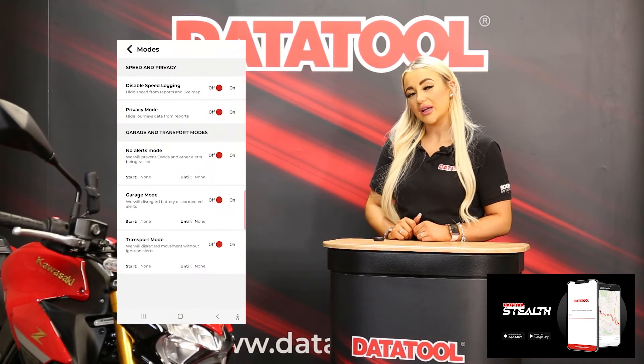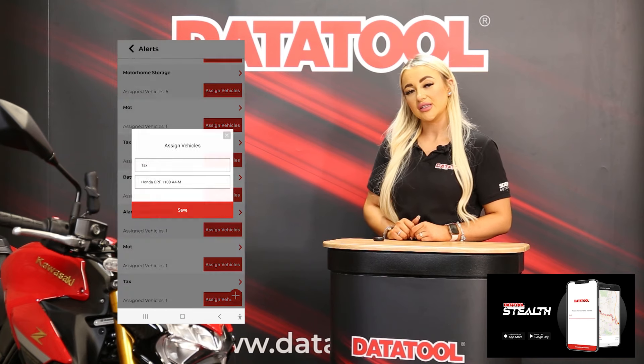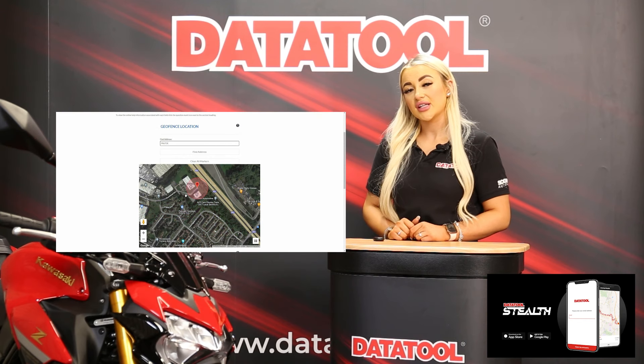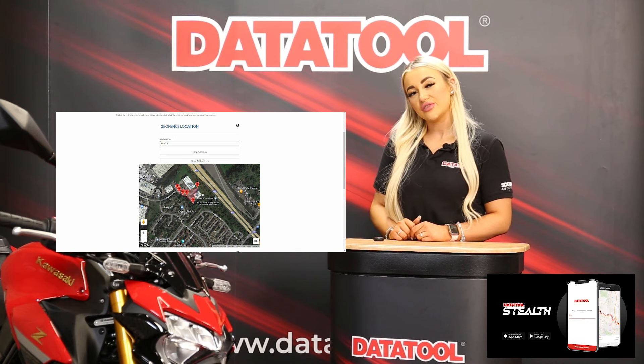You can also set up custom alerts and geofences. Alerts such as low battery, MOT, service and tax reminders. For example, a geofence can be arranged around an area so your bike will alert you should it leave or enter that area. There are a lot of customisable features for you to use.